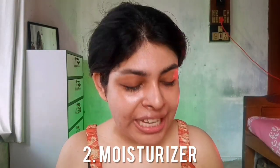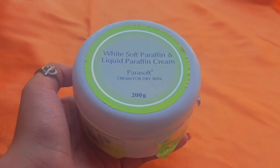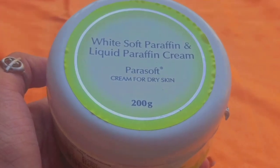The moisturizer I go with is white soft paraffin and liquid paraffin cream from the brand Parasoft. This is an old favorite — I've mentioned it for over eight or nine months and this is my fifth or sixth jar. It's specifically created for dry skin — if you have oily skin, stay away from this because it's thick and heavy. It retails for 315 rupees for a big 200g jar, which is super affordable.